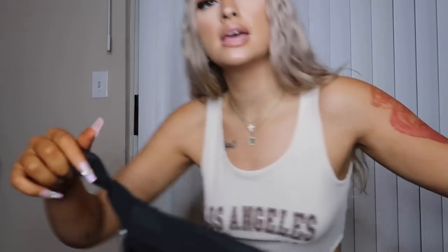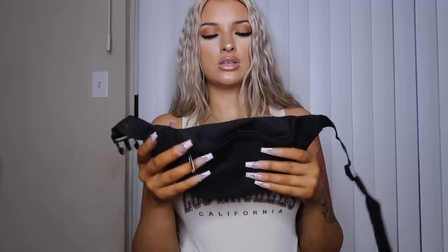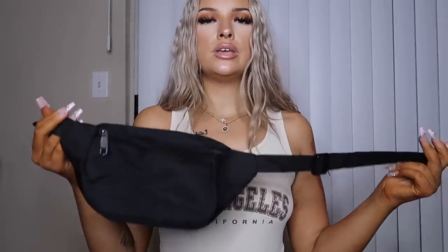I also got a little black fanny pack — super good for traveling when you need to keep your phone and money close and don't want to bring a purse, or if you're near water. I got black because it goes with everything. I'm going to put it on with this outfit to show you guys. All the products are going to be linked in the description box below with sizes.